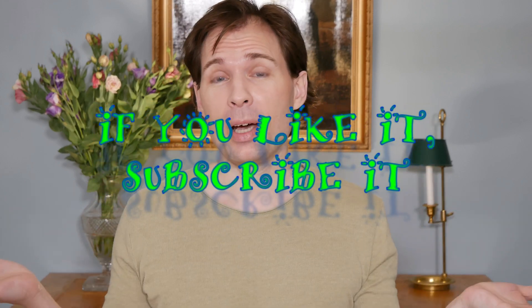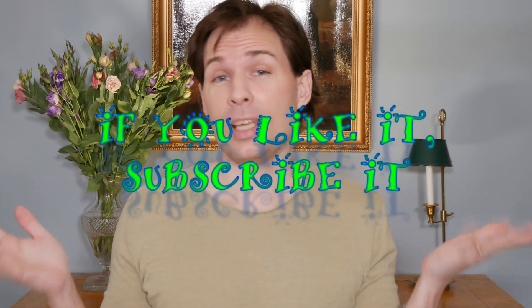Hello guys and welcome to my channel. My name is Jesper Alpharsson and today we are going to talk about something called ectoine.